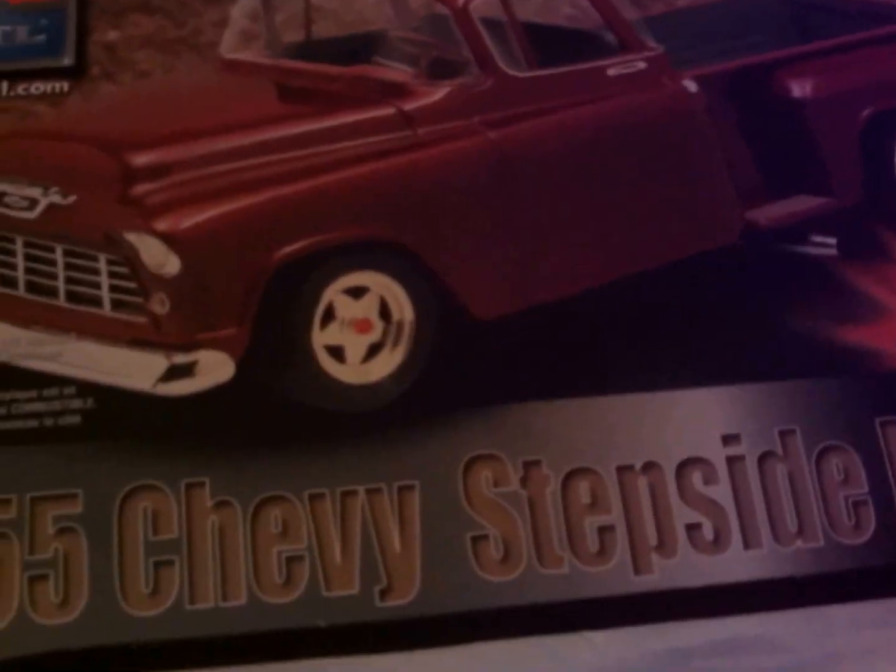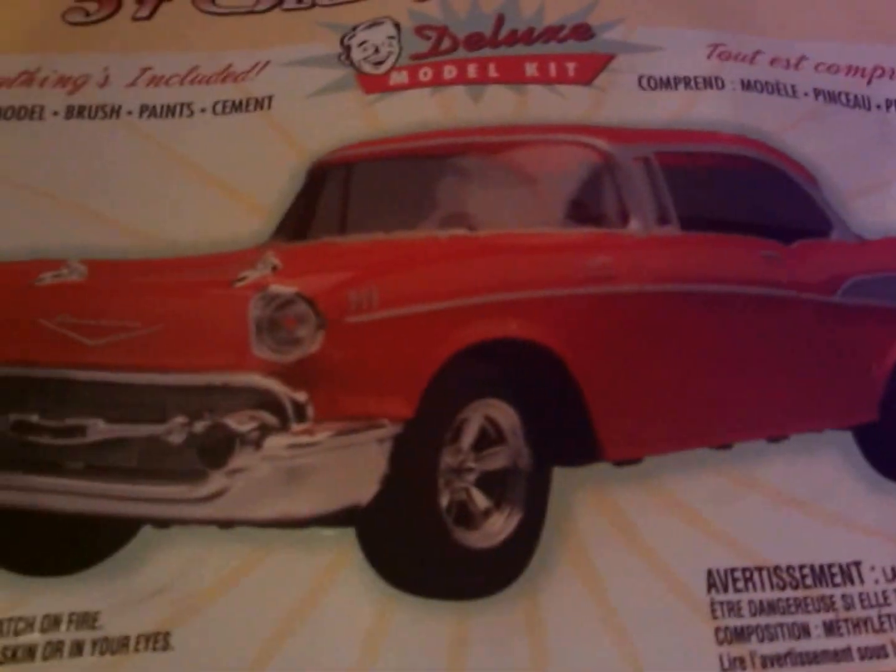I'll definitely do a little video of it. Then he picked me up three Chevys: the Chevy SSR, the 55 Chevy Stepside, and the 57 Chevy Hardtop. These all came from the thrift shop he works at.